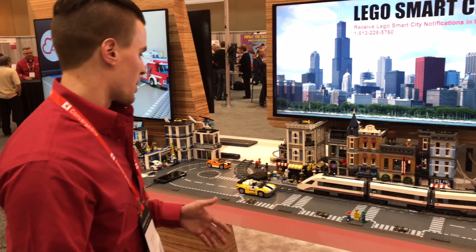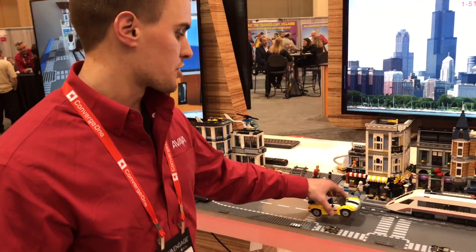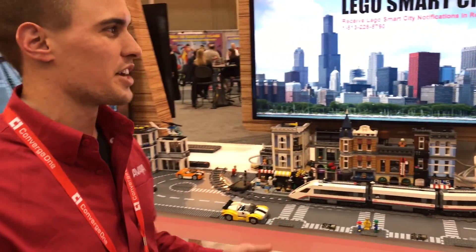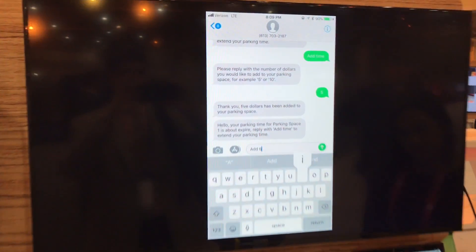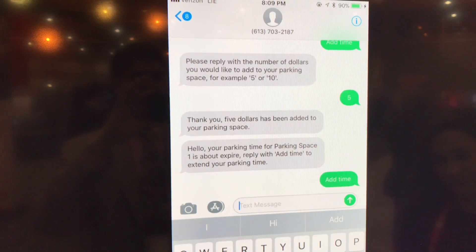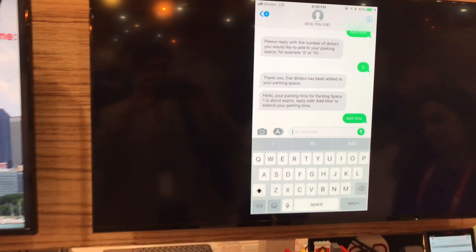The last scenario is smart parking. Say someone parks and they've been at the local pub and don't want to go outside to repay the meter, but their time is about to expire. They get a proactive text message from the parking space saying their time is about to expire and asking if they'd like to add more time. They reply 'add time' and the chatbot asks how much time they want to add.